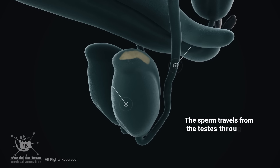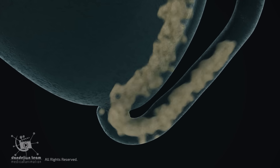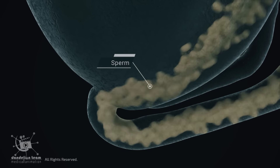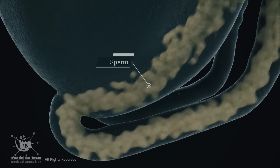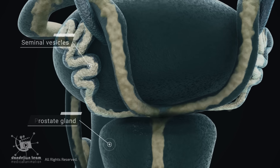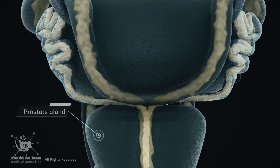It may also help to flush out any sperm remaining in the urethra from previous ejaculations. The sperm travels from the testes through the vas deferens. The seminal vesicles and prostate glands secrete fluids that mix with sperm to form semen.